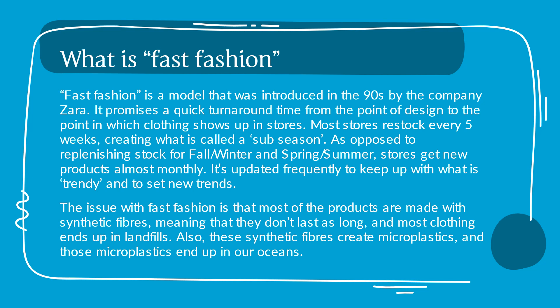Most stores restock every five weeks, creating what is called a sub-season, as opposed to replenishing stock for fall, winter, spring, and summer. Stores get new products almost monthly. It's updated frequently to keep up with what is trendy and to set new trends.